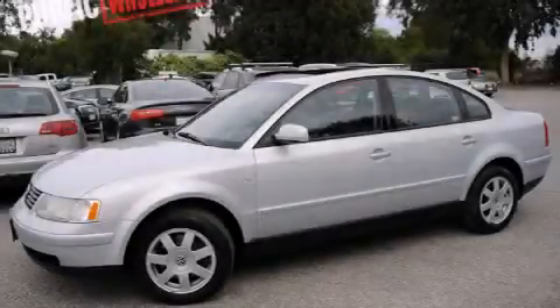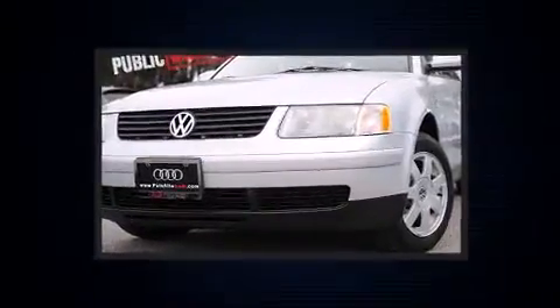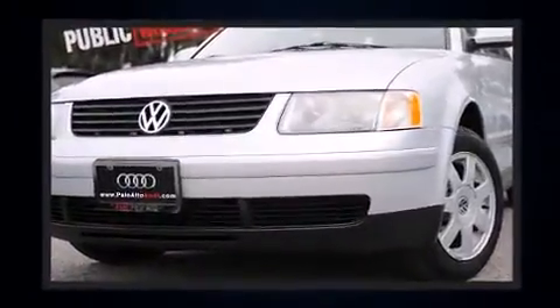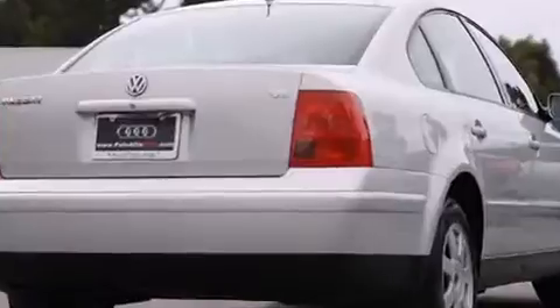The 1999 Volkswagen Passat. This four-door, five-passenger sedan provides exceptional value. Smooth gear shifts are achieved thanks to the 2.8-liter six-cylinder engine, providing a spirited yet composed ride and drive.